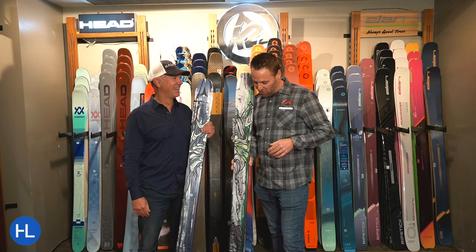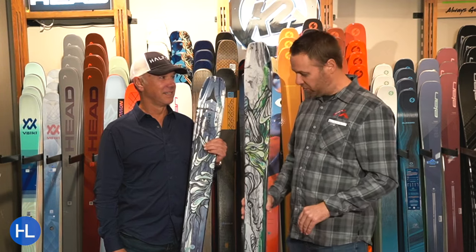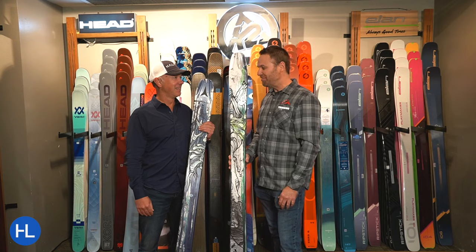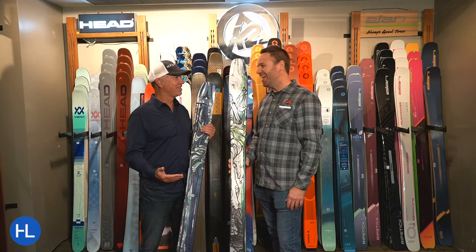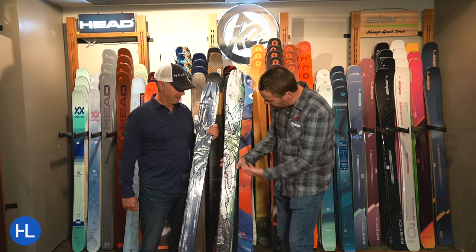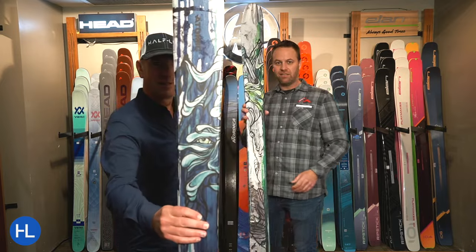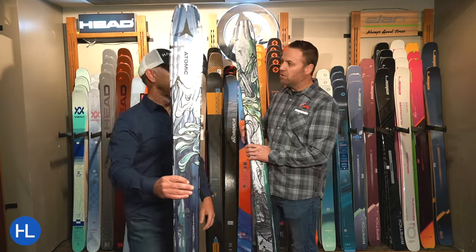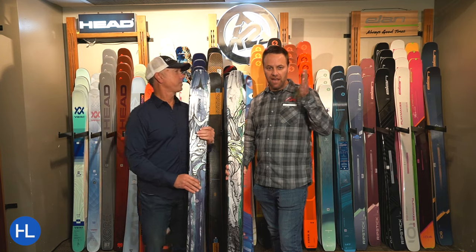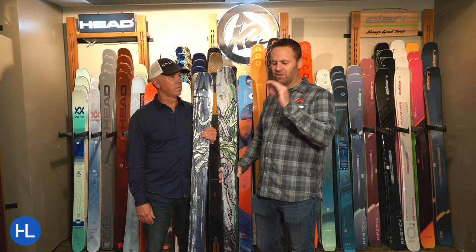Chris Bent Chetler — he started out as just an athlete for Atomic, but he's evolved over the years. He's now in charge of their graphic designs. He's a great guy — he surfs in the summer, he's an artist. This is his artwork. What's cool about the Chetler skis is this is his artwork running through his whole line of skis from the 85 all the way up to the 120 and everywhere in between. They look beautiful.